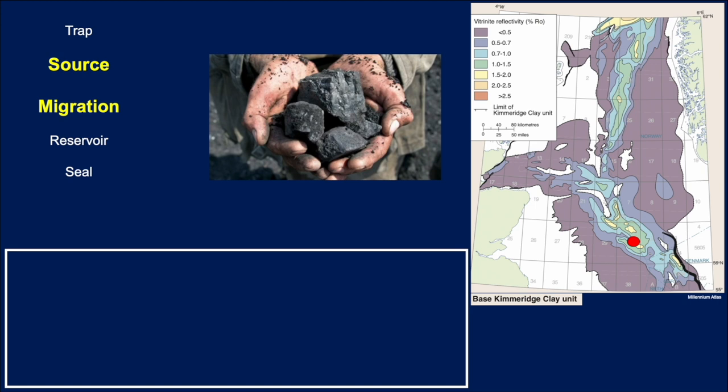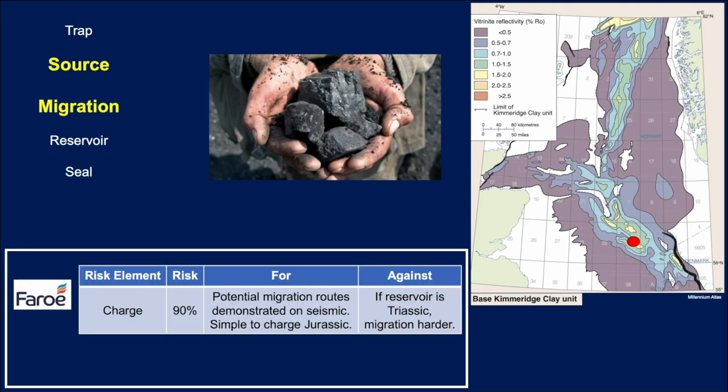If we next look at source and migration — well, it's not just about a source rock, because source rocks can sit in your hand for millions of years and not get mature. What we need to establish is whether these organic-rich shales were actually deposited and were subsequently heated to sufficient levels of maturity that they expelled oil or gas. Faro said there's a 90% chance that the prospect should be charged, with potential migration routes demonstrated on seismic. It's simple to charge the Jurassic. They suggested it might be a little more difficult to charge a Triassic reservoir because it's stratigraphically deeper, but still a very high chance it would work.